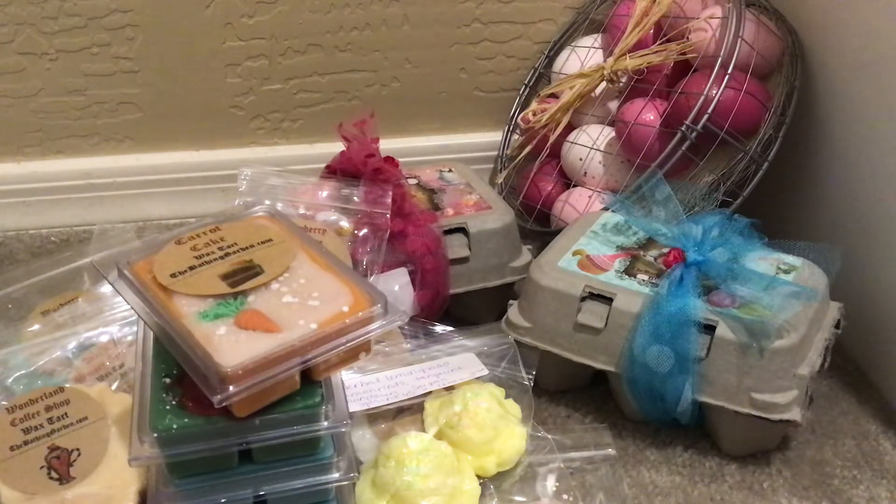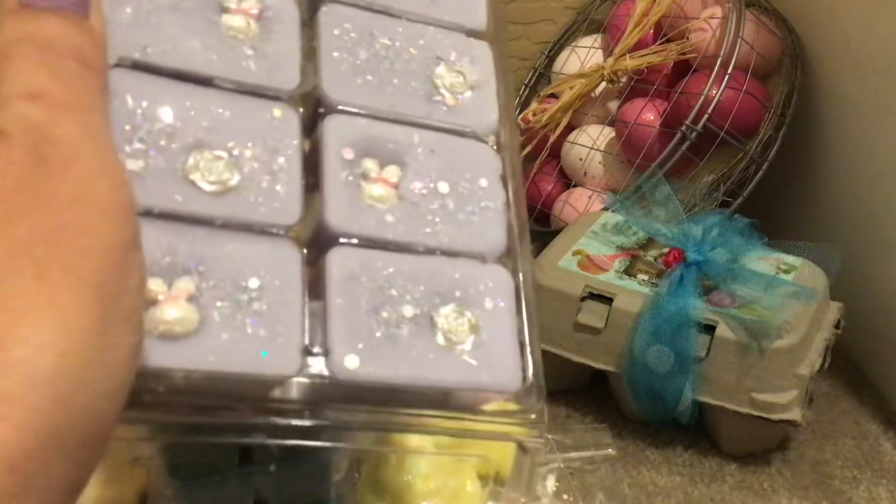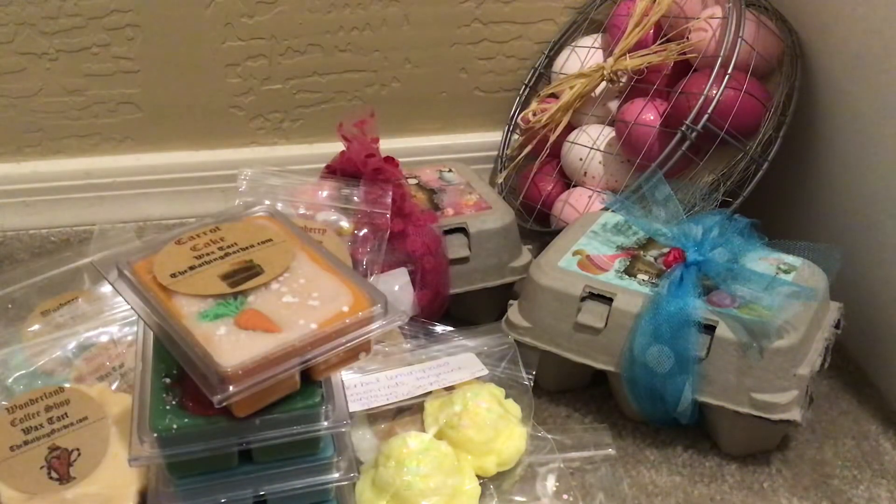The first jumbo clamshell is Snuggle Bunny — cotton blossoms, sweet lavender, lilac, and sugared vanilla. This is beautiful — a clean, soft, super pretty, relaxing scent, really nice anywhere in the home. Look at the cute little bunny hats! This smells really really good and I'm looking forward to warming this one soon.